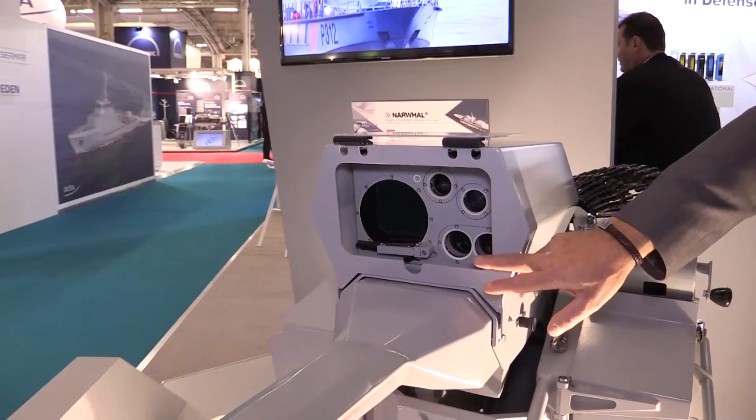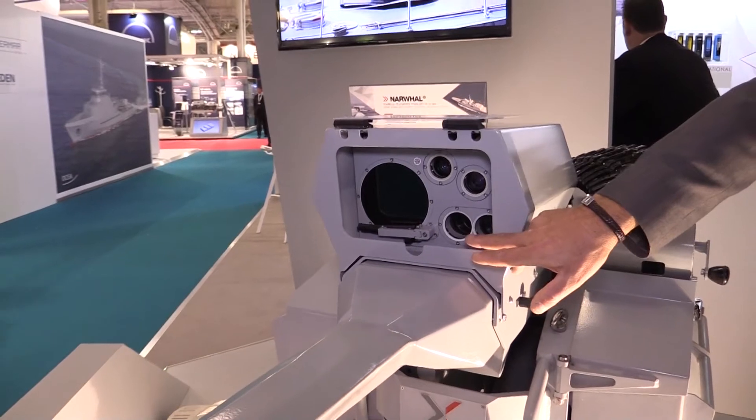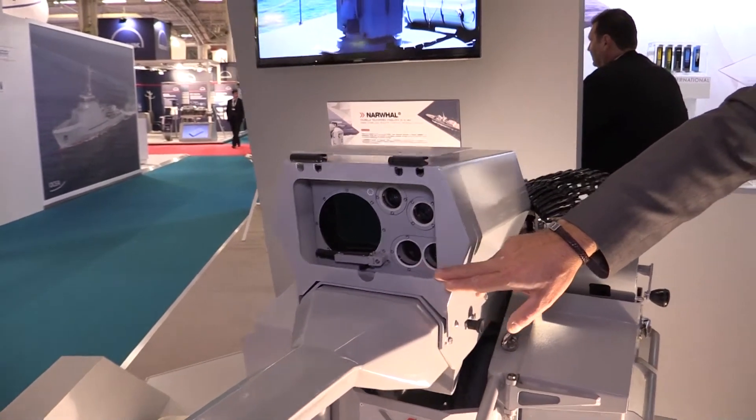The system is very light — less than 400 kilograms — and can be integrated on patrol boats, but also on bigger ships like frigates or aircraft carriers, for self-protection against asymmetrical threats.